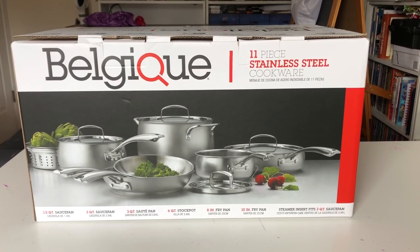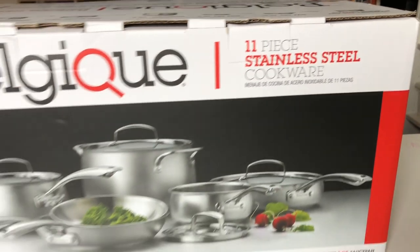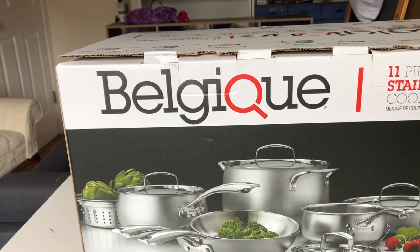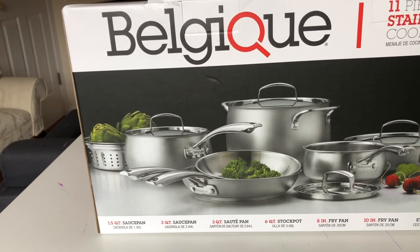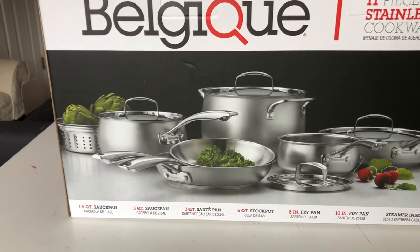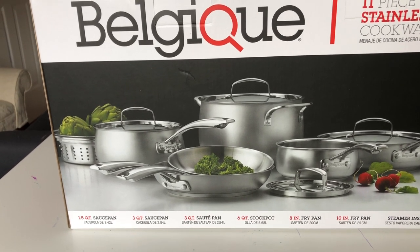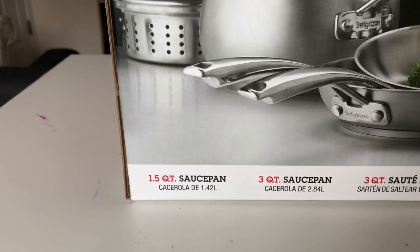Hey folks, look what I have — it's an 11-piece stainless steel cookware set by a company called Belgique. Belgique only sells their product at Macy's and Macy's.com. I was browsing Macy's.com during Valentine's Day and they were on sale. Originally these are 300 US dollars, on sale for 150, and then you get an additional 20% off due to Valentine's Day, so I ended up paying about 120 for this.